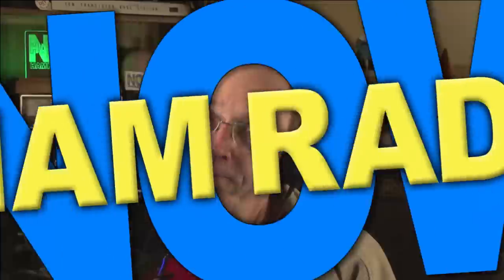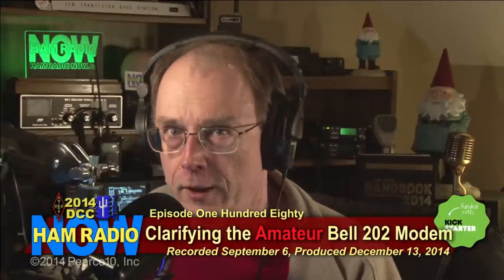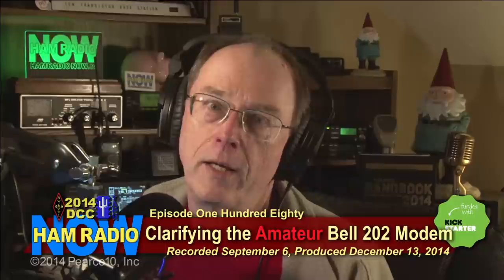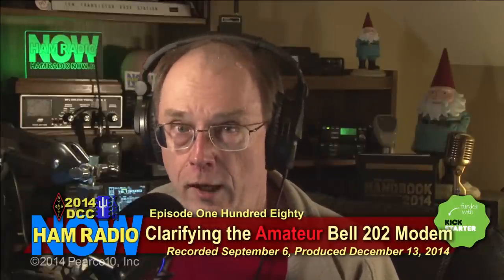Hey everybody, Ham Radio Now, episode 180: Clarifying the Amateur Bell 202 Modem with Kenneth Finnegan, W6KWF. It's from the TAPR Digital Communications Conference 2014, back in Austin, Texas. And I'm Gary Pierce, KN4AQ.